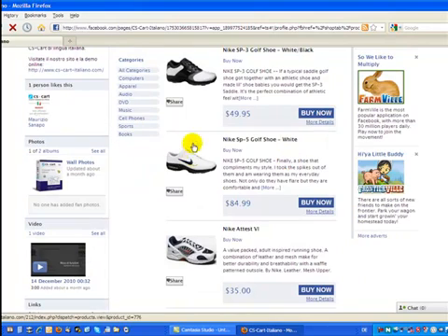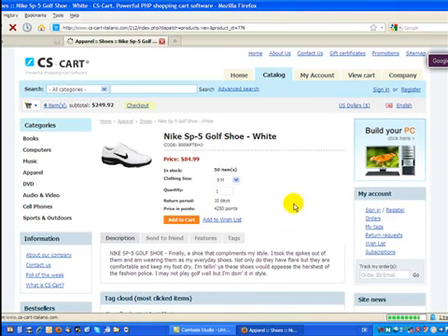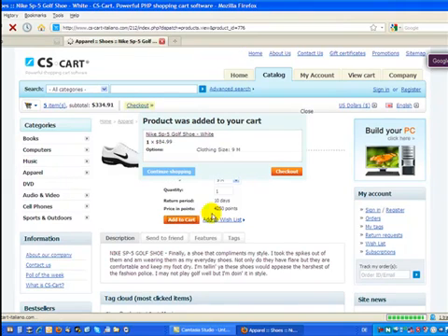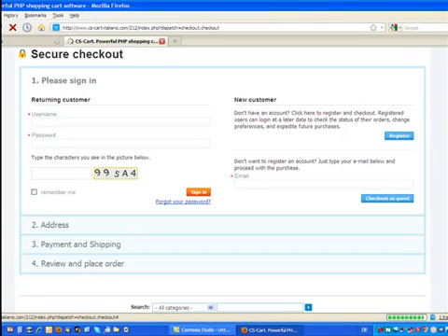Once I decided which product I want to buy, I just click on the buy now button and I am instantly connected to my main shopping cart. I add a product to the cart, I check out, and pay for the product. That's it — very simple.